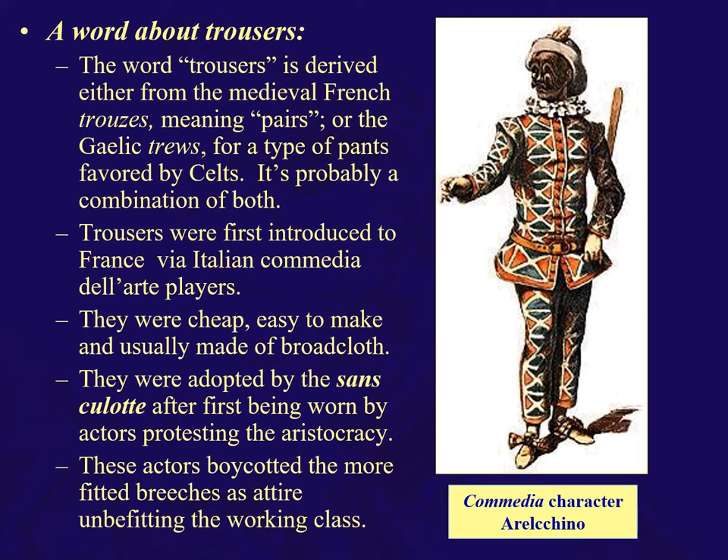Trousers were mostly considered barbarian, medieval, unfitted breeches. But in France, they were introduced by Italian commedia dell'arte players, because they were cheap, easy to make, usually made of broadcloth, and you could move around in them. They were first adopted by the sans-culottes after actors were protesting and satirizing the aristocracy, making fun of the aristocracy by not wearing the more fitted breeches. The sans-culottes said, 'Yeah, we deserve it — we're going to wear some trousers.'